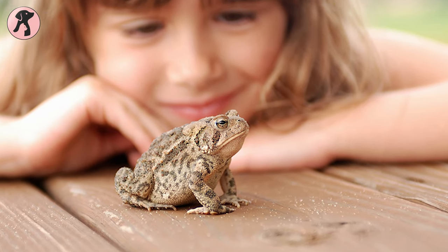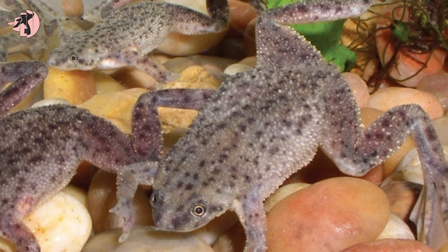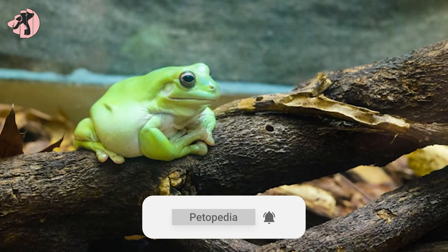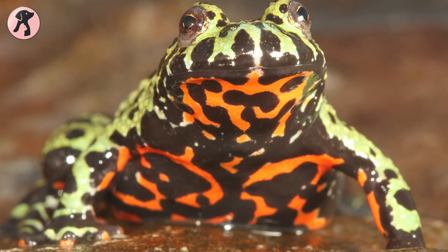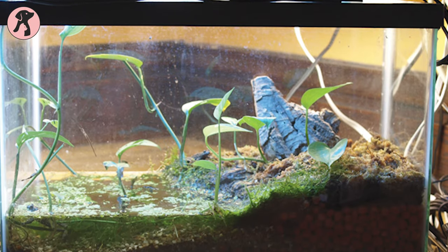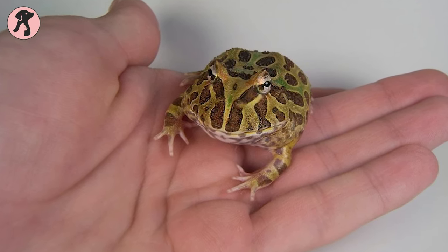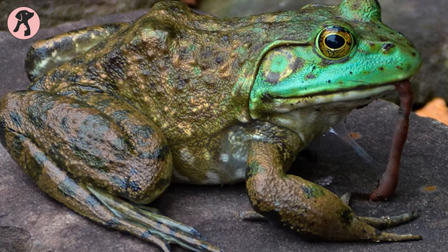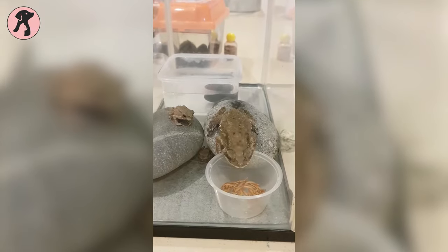Many frogs and toads are suitable for small apartments. Dwarf clawed frogs are small but completely aquatic, so a small gallon tank would suit them. Or you can try the American green tree frog, as they do well in a 10-gallon terrestrial tank, though a tall tank is better. Leopard frogs and oriental fire-bellied toads are both semi-aquatic and live in a 10-gallon tank. If you love a larger frog, you can get the Pac-Man frog, which is pretty sedentary and lives in a 10-gallon tank. Frogs are low-maintenance and only eat a few times a week. However, some male frogs sing, so frogs are not completely quiet pets, though their sound is not loud enough to disturb your neighbors.